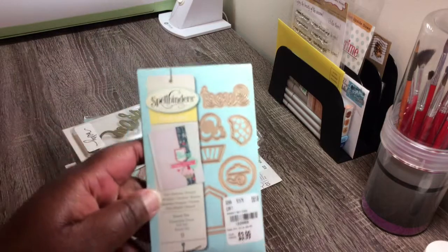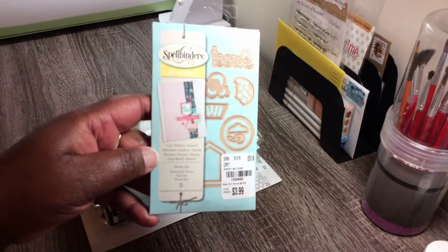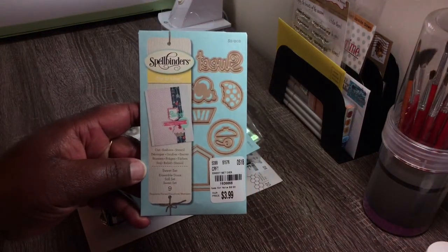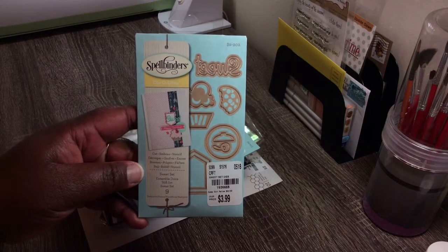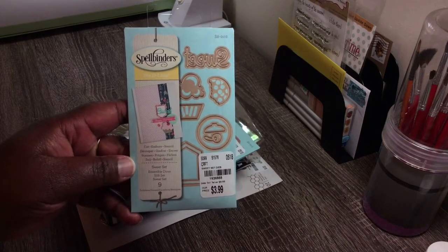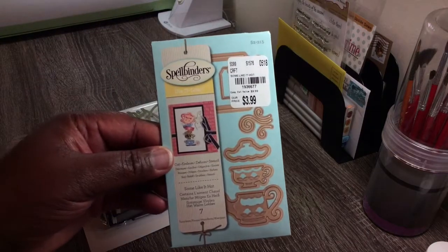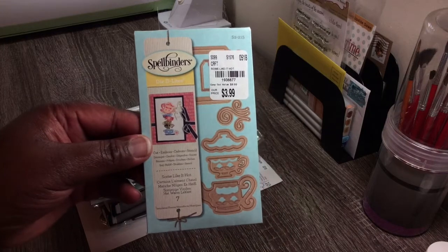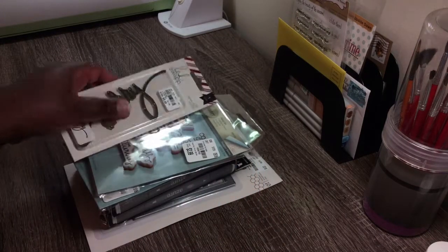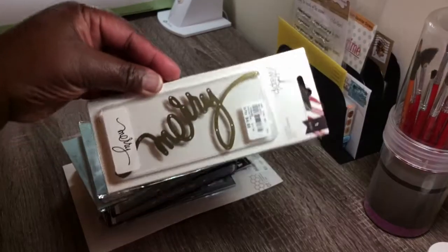So let's jump right in — hope you can see that. This set is called Sweet Set, spelled by Nurse Daddy Lights, and that's how that looks. And this one is called Some Like It Hot from the same company. Then I bought this from Tuesday Morning as well — it's the Heidi Swap Mary Die.